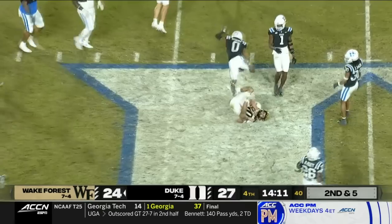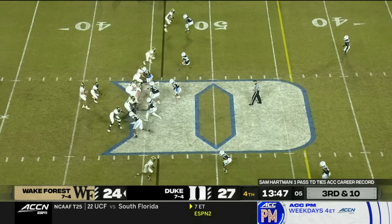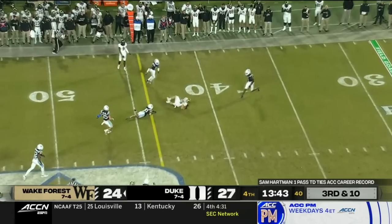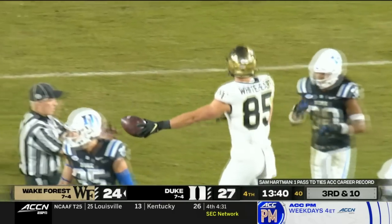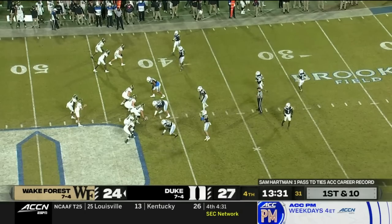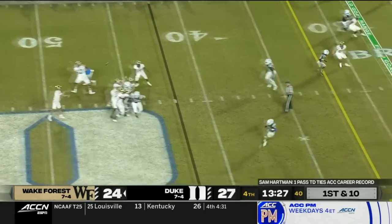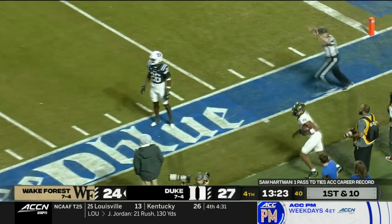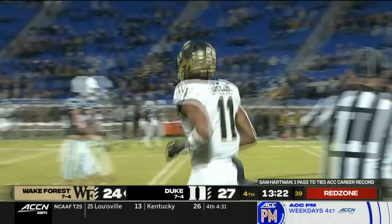Here's Sam Hartman on the carry. Here is Hartman from the pocket — clutches and throws and caught. That's Blake Whitehart the tight end for the first down to the Blue Devil 42. Here's Hartman quickly on first and ten in Duke territory — going to launch. It's Donovan Green who makes the catch, backing out of bounds inside the ten at the nine.